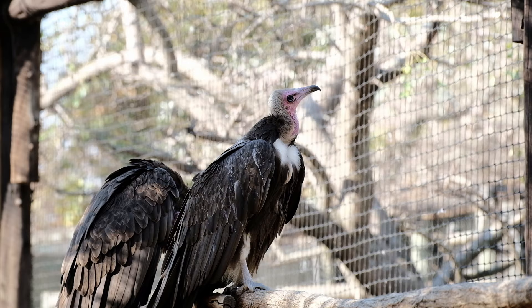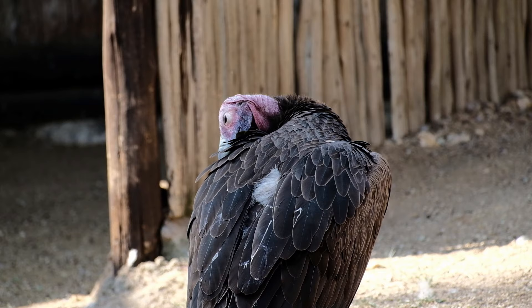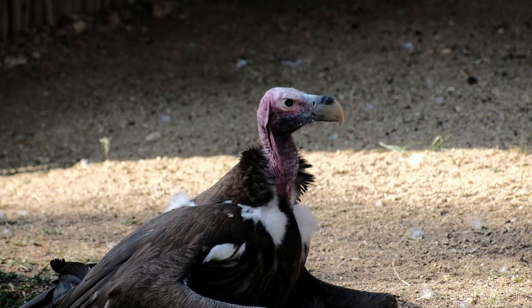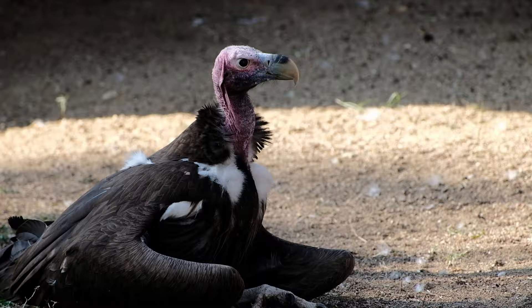Vultures, although you may think them ugly, perform an important function as nature's butchers. They are among the few creatures that can slice through tough hides on carcasses, allowing smaller carnivores to feed on the meat inside, so that nothing goes to waste. Sadly, these amazing birds are endangered. Apart from being hunted for traditional medicine, they are the target of poisoning by poachers, who do not want flocks of circling vultures alerting anti-poaching units to the presence of a recently slain rhino.